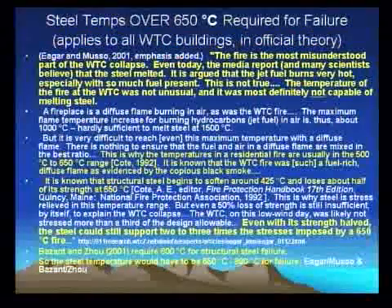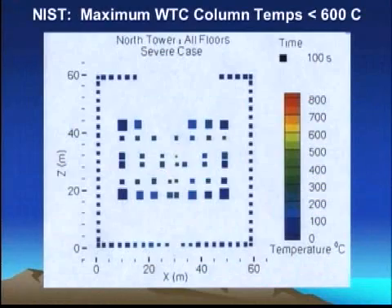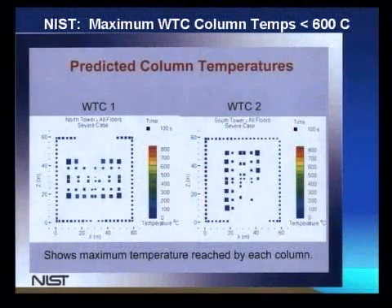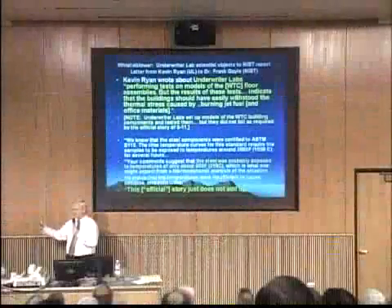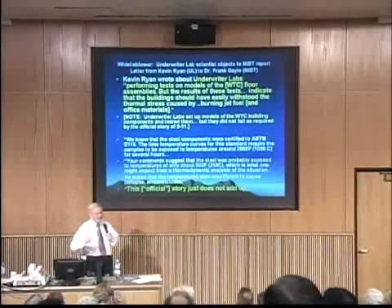The temperature of the fire at WTC was not unusual, and it was most definitely not capable of melting steel. We need to be up in the yellow and orange temperatures and red to get failure, but instead they're all down in the green and blue. It's just not hot enough. NIST sponsored World Trade Center tower floor models — testing with actual fire and actual models — to try to get this thing to fail. It wouldn't fail. They can't get the temperatures high enough with fires and damage. They can't get actual models to fail. The floor models did not collapse due to fire. The official story — fire and damage — it just doesn't work.